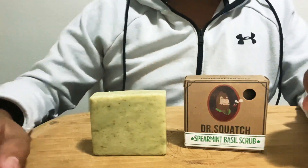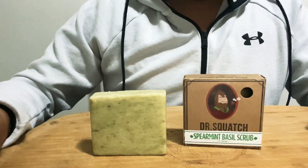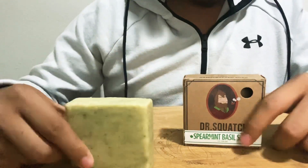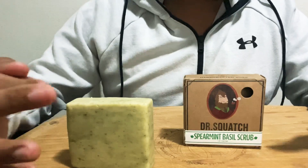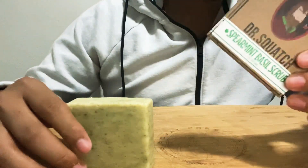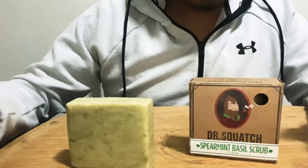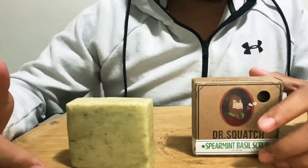This soap is pretty expensive in my budget, not gonna lie — this runs you seven bucks. But if you sign up for their monthly subscription and get three of them per month, you get three of your choice of any flavor they have for sixteen dollars. They also give you premium shipping.